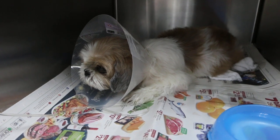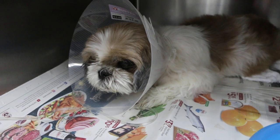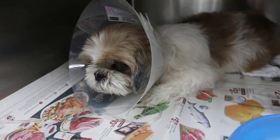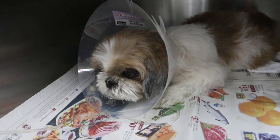Today is 18 January 2019, day 2 of inpatient. This Shih Tzu has a very bad discharge from the lower part due to open pyometra.